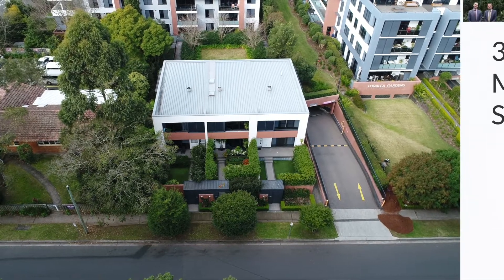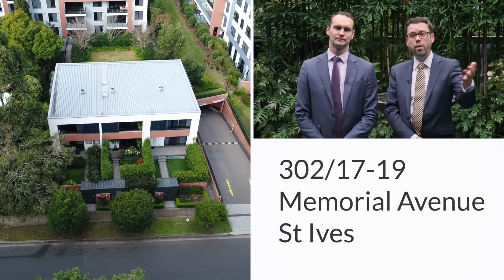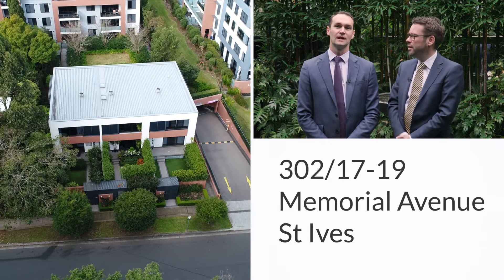It's not often a cutting-edge contemporary property comes to market, but today we've got it. I'm James Levy and I'm David Beveridge. We'd like to welcome you to this beautiful townhome in the heart of St Ives.